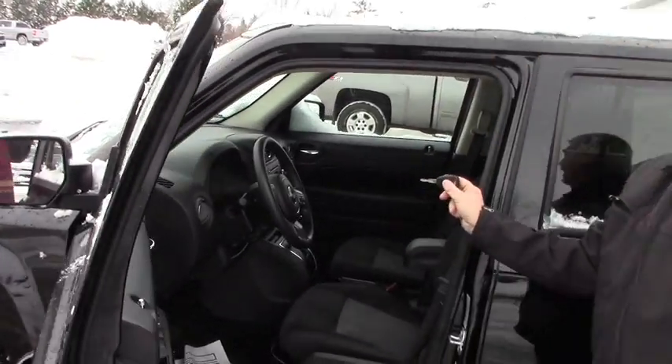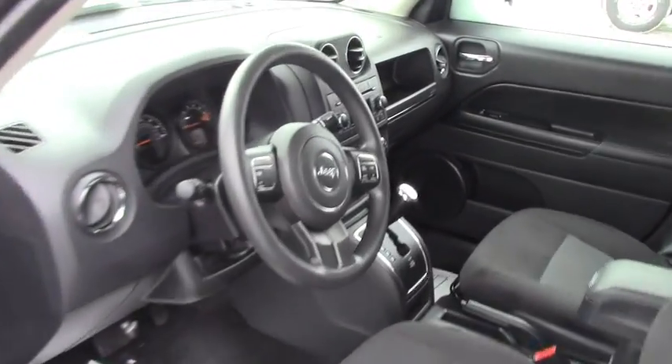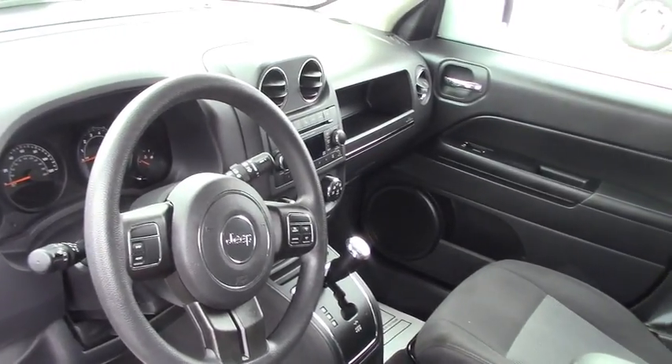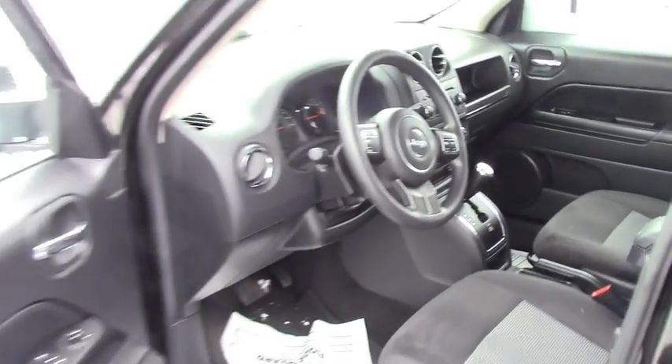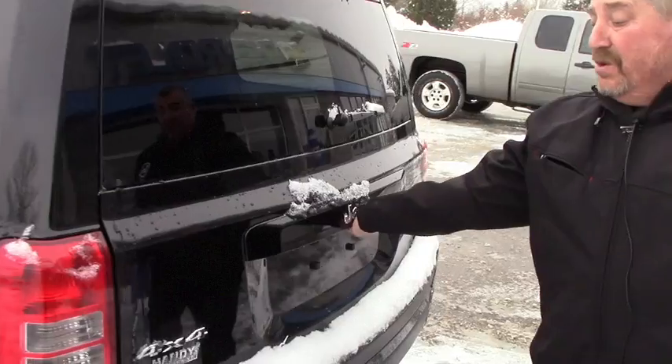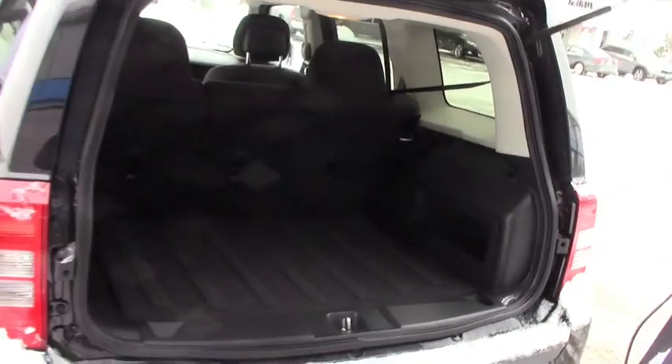It's got 24,397 miles. The website was a little inaccurate — the website said it was 23, but it's 24,397. Lisa, it's as clean as they come. No dings, no dents. This was an enterprise rent-a-car. We get a lot of used vehicles from them. But there's your back.